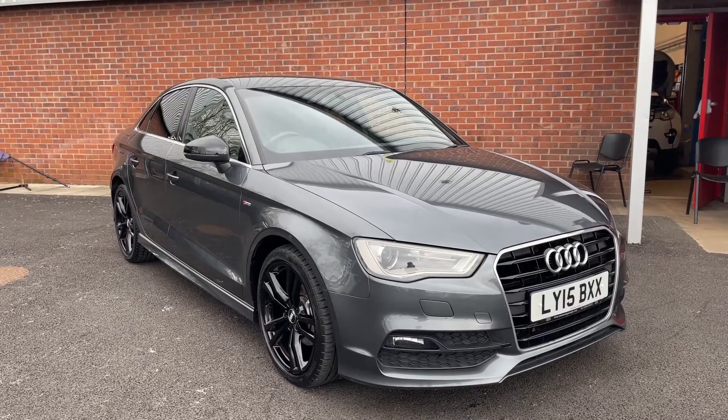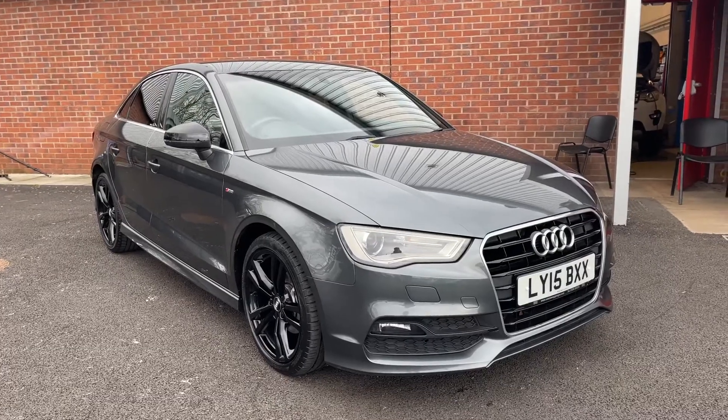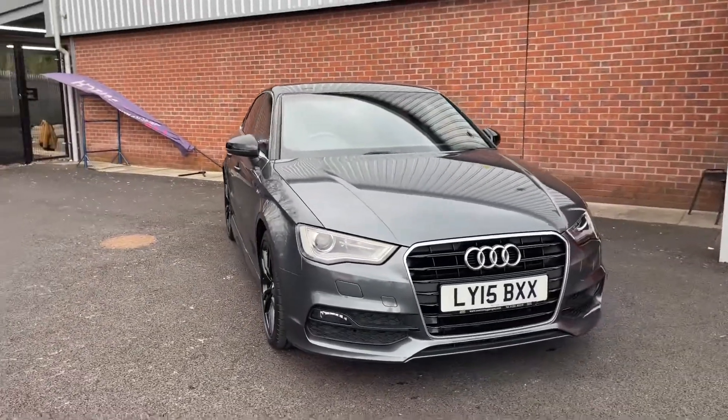Welcome to Motor Match Bolton. Here's a quick video tour of our 2015 Audi A3 S-Line. Coming round, you do have the Xenon headlights with the LED daytime running lights.